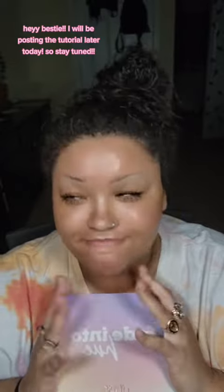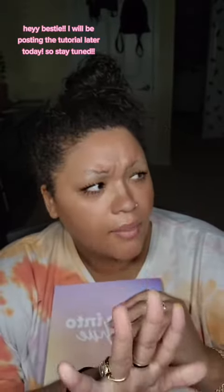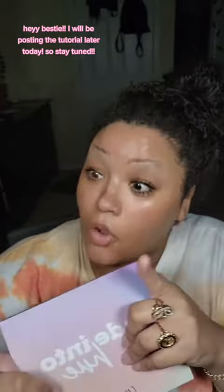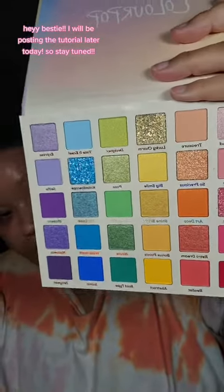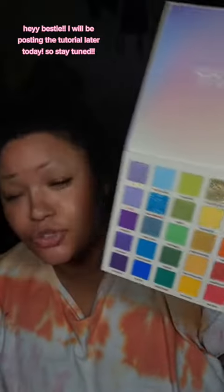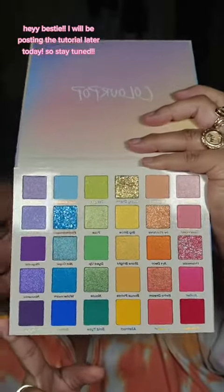I've been wanting this palette ever since they created it, and why haven't I gotten it until now? I would just forget about it — I'd remember like, 'oh gotta pick it up,' and then I'd forget. But that's not what we're here for. Y'all, look at this palette.